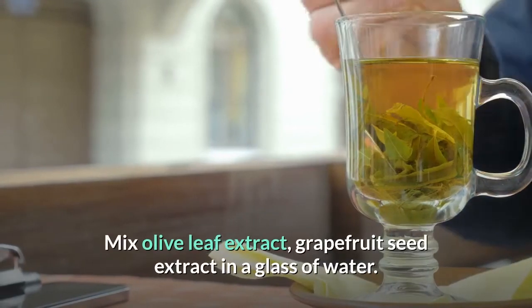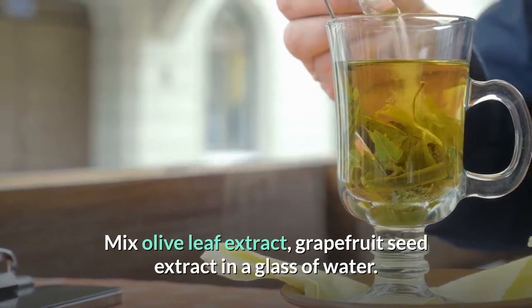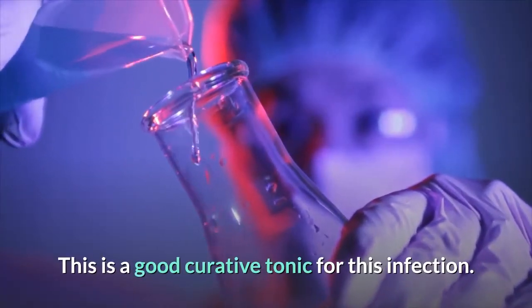Mix olive leaf extract and grapefruit seed extract in a glass of water. This is a good curative tonic for this infection.